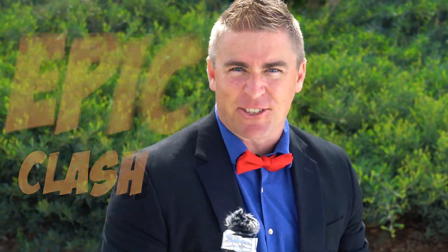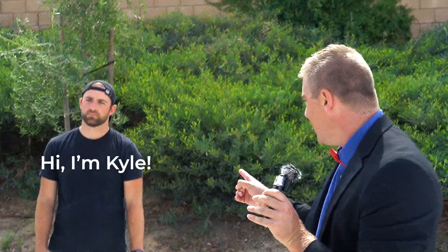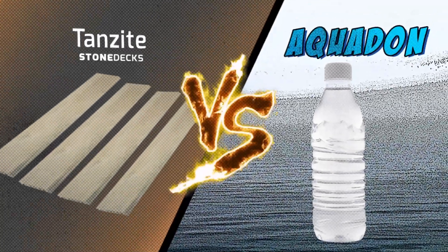Welcome ladies and gents to the epic clash of elements. My name is Billy Joe Stone and with me as always my brother Kyle. Today it's Tanzite versus Aquadon.